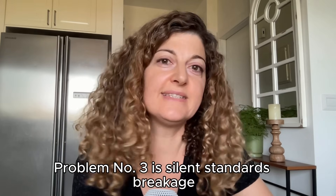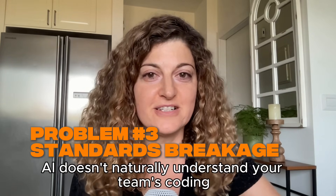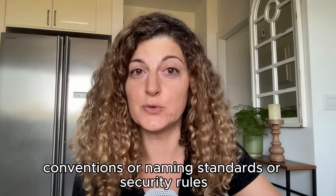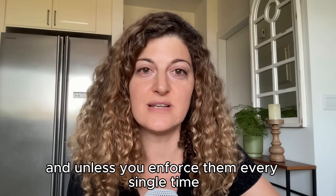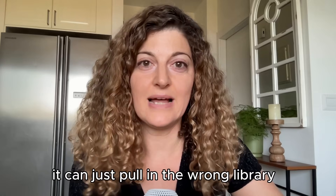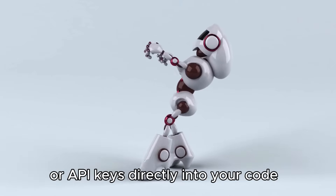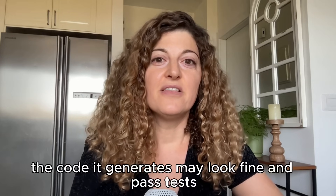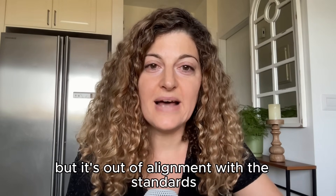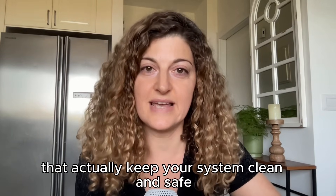Problem number three is silent standards breakage. AI doesn't naturally understand your team's coding conventions, naming standards, or security rules. And unless you enforce them every single time, it'll drift. It can pull in the wrong library, or it might hard-code secrets or API keys directly into your code. The code it generates may look fine and pass tests, but it's out of alignment with the standards that actually keep your system clean and safe.